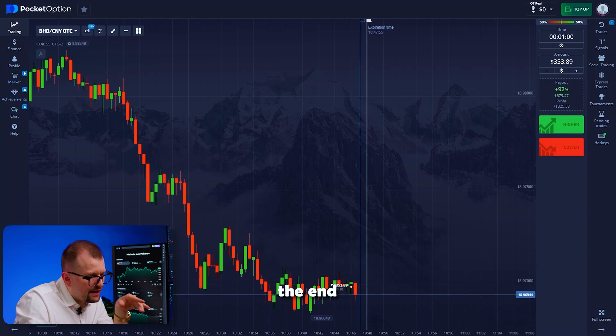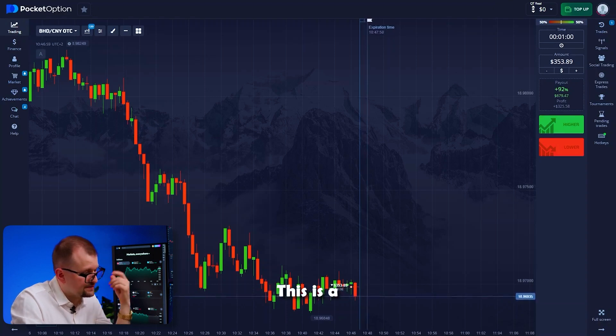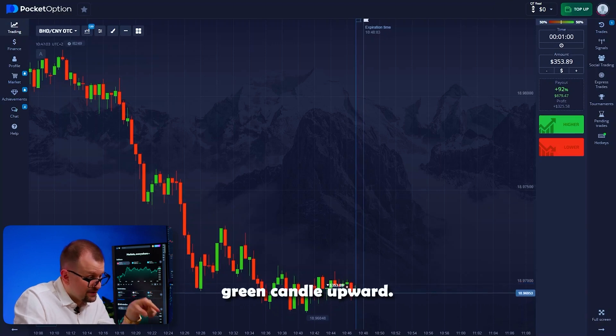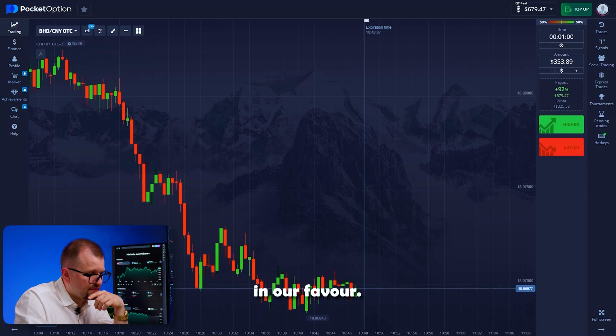Meanwhile, we're nearing the end of our trade — just a few more seconds. This is a very intense moment. The bounce of the green candle upward — but our trade still closes in our favor.